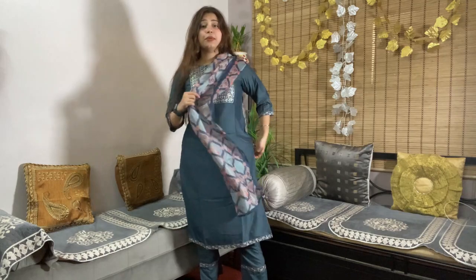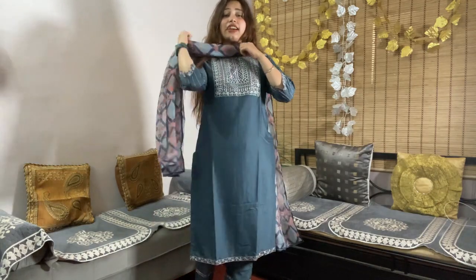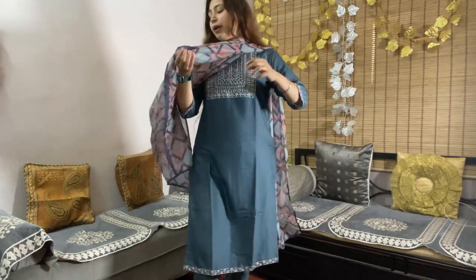It looks very good. This is size L. It has a pocket which I'm really liking — if you have to carry your phone or money, you can carry it. That's a nice feature.